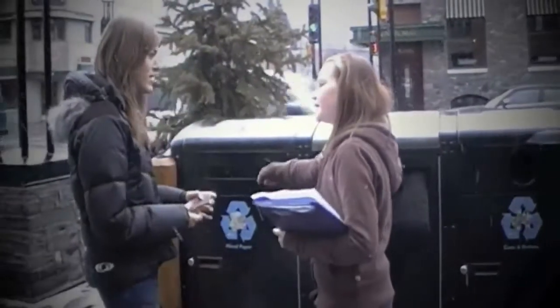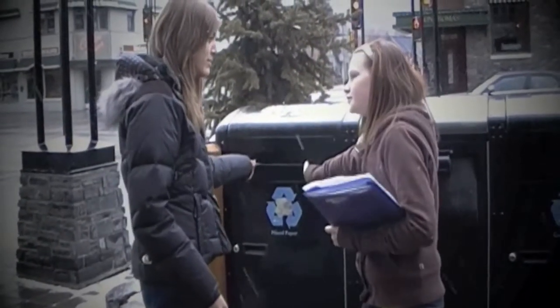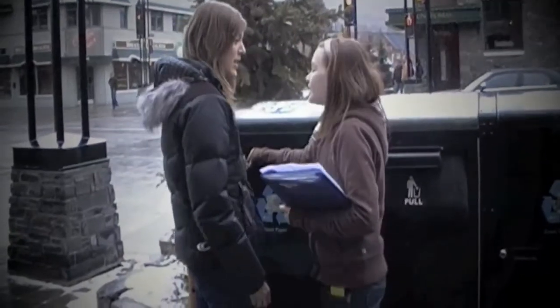We need to help our Earth stay nice and healthy. It's just a little piece of paper, but you still have to recycle. It'll help our Earth so much.